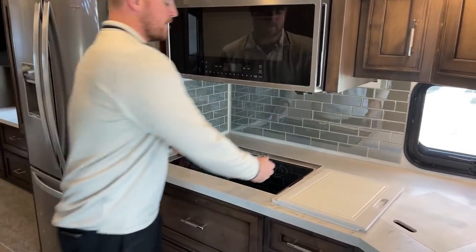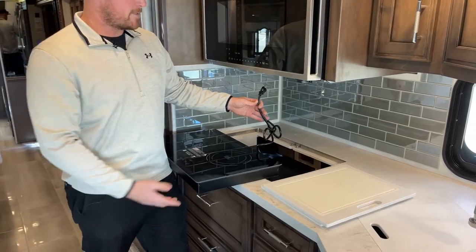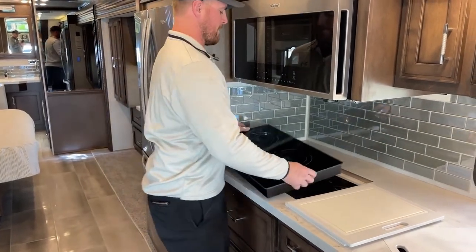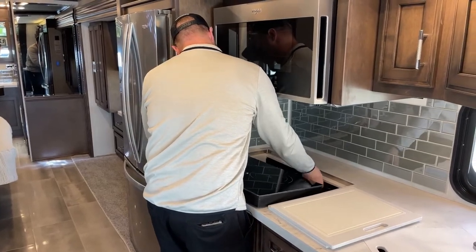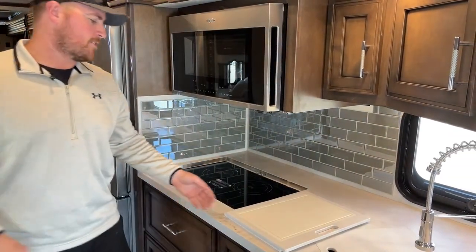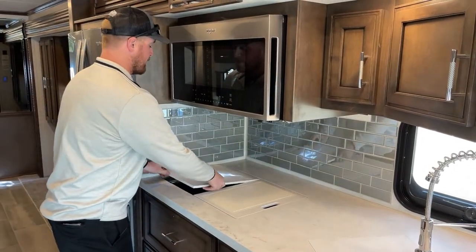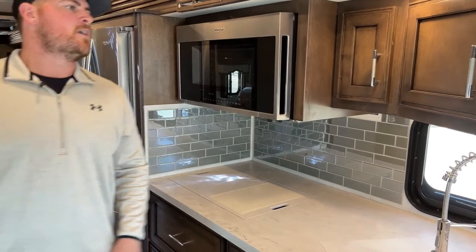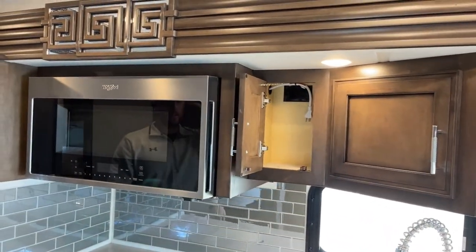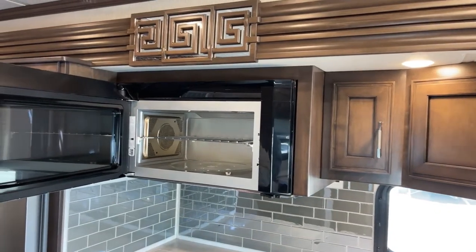The two-burner true induction cooktop is removable — take it out, unplug it, take it outside, put it on a camp table and cook outside. When you're done, bring it back in, plug it in, and slide it back into place. The outlets in the outside bays can power it — you might need a short extension cord, but it gives you flexibility to cook outside without an additional grill. Up above is storage for manuals and chassis documentation, and there's more storage with the plug for the 1.7 cubic foot Whirlpool microwave, which doubles as a convection oven.